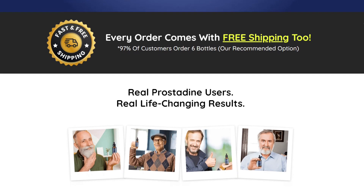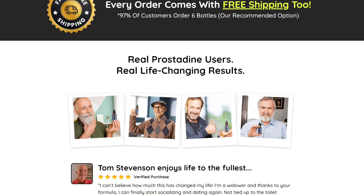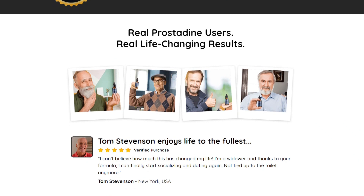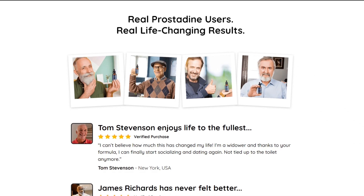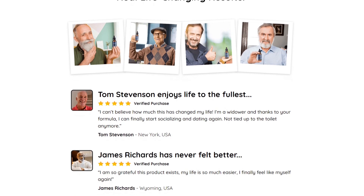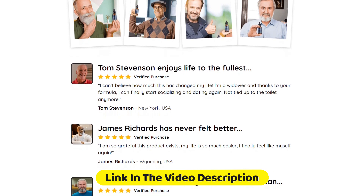So yes, you can trust this product. There are many people having great results with Prostadine, and you can have results as well. However, you need to keep in mind that each body will react in a unique way. I'm telling you this so that you are realistic about your treatment and expectations.